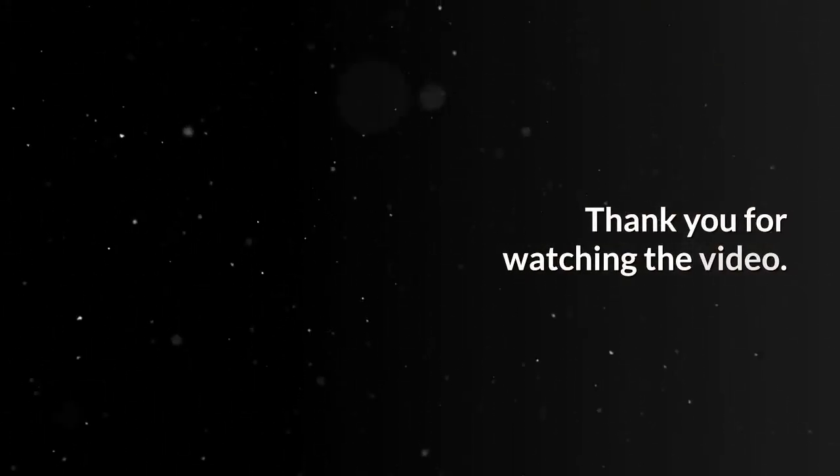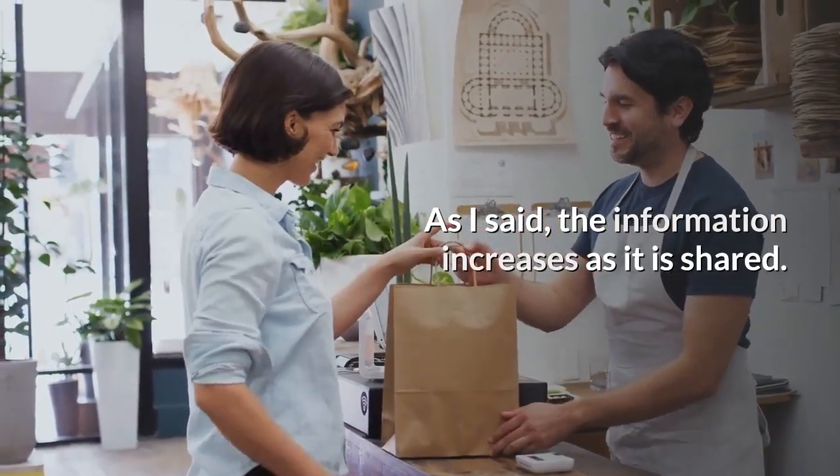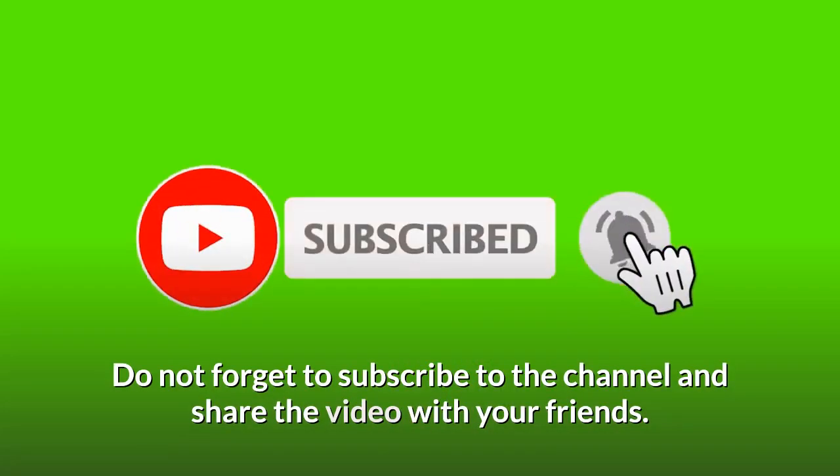Thank you for watching the video. As I said, information increases as it is shared. Do not forget to subscribe to the channel and share the video with your friends. See you in the next video.